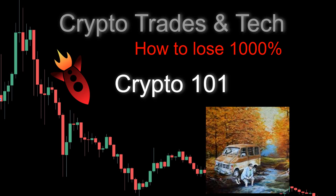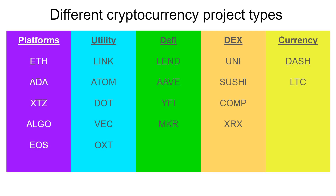Hi everybody, this is Brandon with Crypto Trades in Tech. Today I'm going to give you a preview of my Crypto 101 presentation and training session that I'm working on. What I'm asking for is community participation — I don't have this all figured out yet in terms of how I want to lay this out.